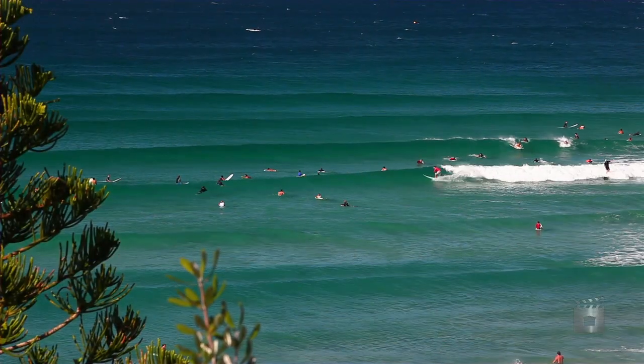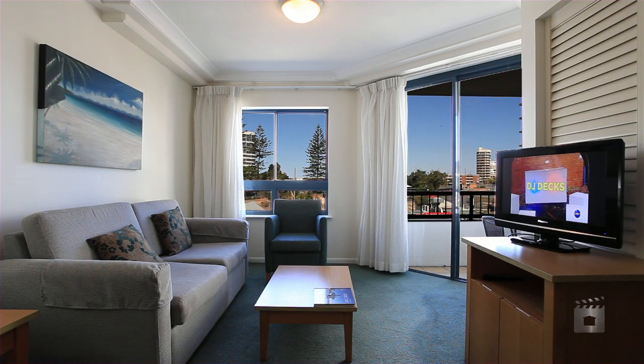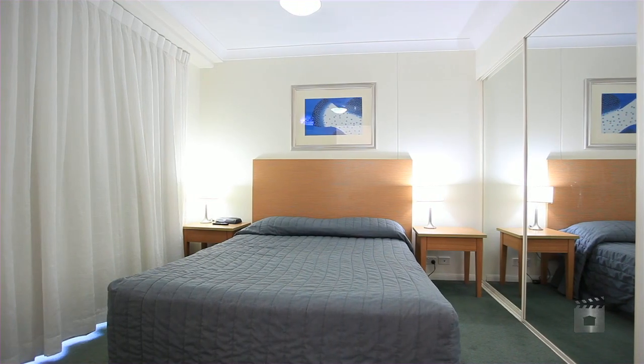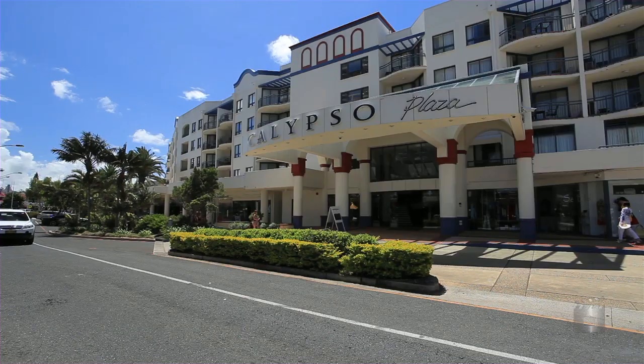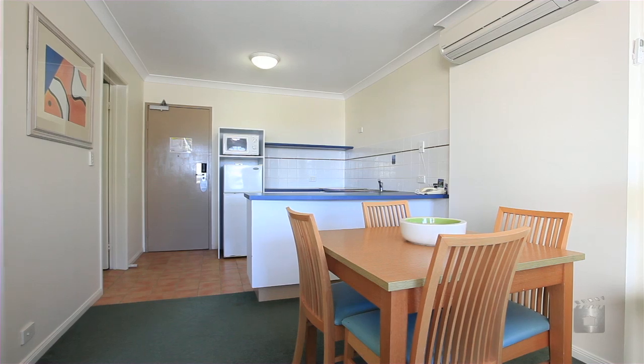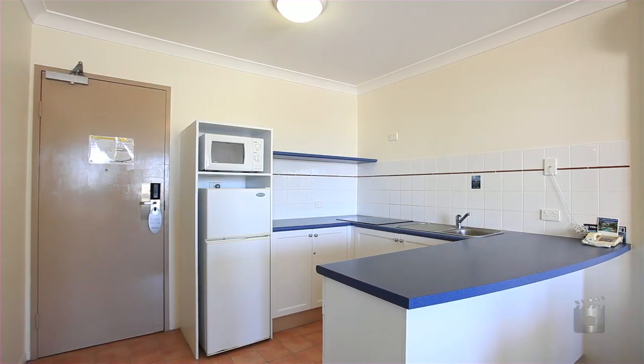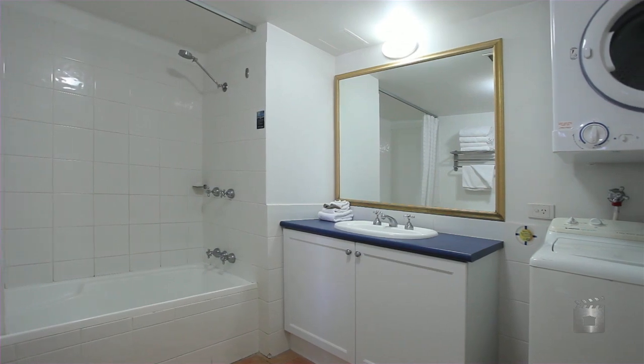Unit 346 is truly the best entry-level beachfront investment or lifestyle choice for anyone looking for a perfect holiday property. The one-bedroom Calypso Plaza units achieve one of the best rental returns on the Coolangatta beachfront via the existing holiday pool and/or a permanent rental of up to $340 per week.